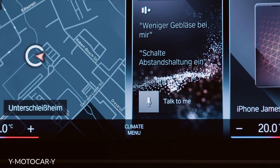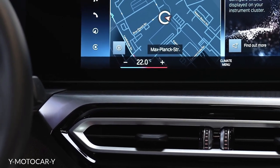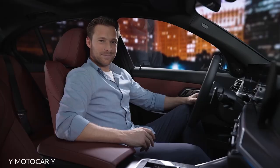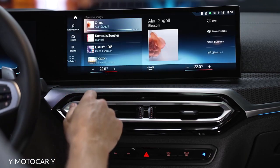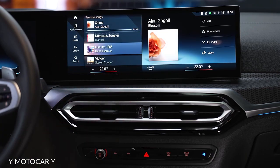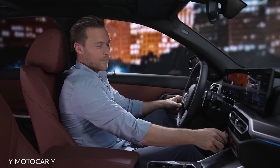"Hey BMW, set the temperature to 22 degrees." "I will set the temperature to 22 degrees Celsius for the driver." You can't start your journey without your favorite songs. With Connected Music, your playlist is ready to rock and has the best sound with the Harman Kardon hi-fi system.